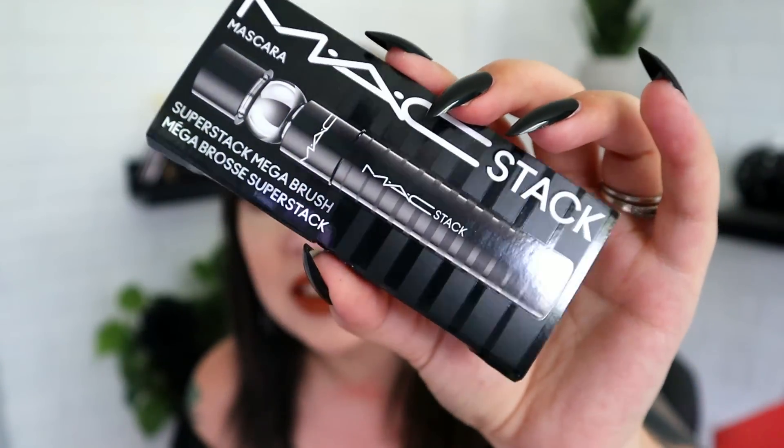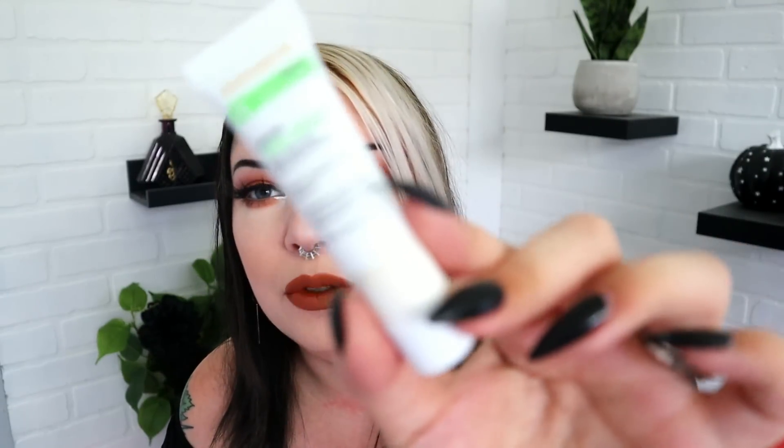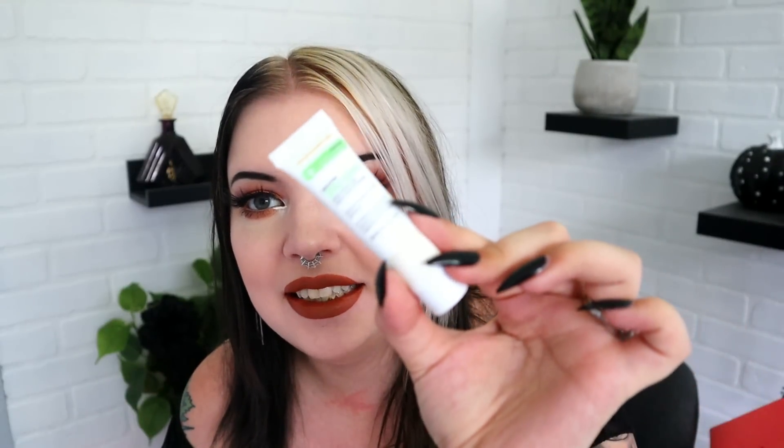Let's see what we got in the mini bag. We have a MAC Stack Mascara super stack brush — a little mini mascara from MAC. I've never tried a MAC mascara. Next up we have the GoldFaden MD Vital Boost Solution, even skin tone daily moisturizer with vitamin D. We've had this before — it's just a little tiny serum sample-type situation.